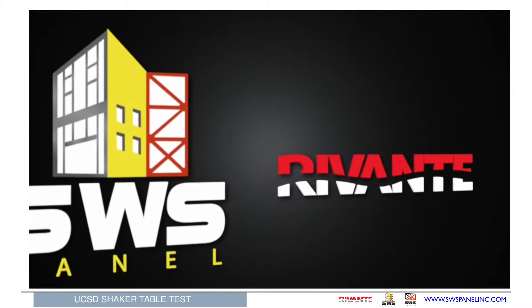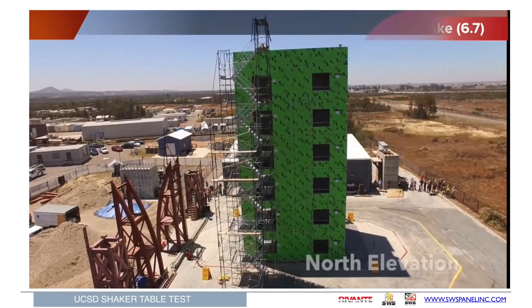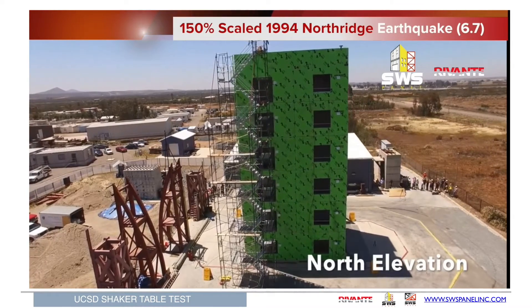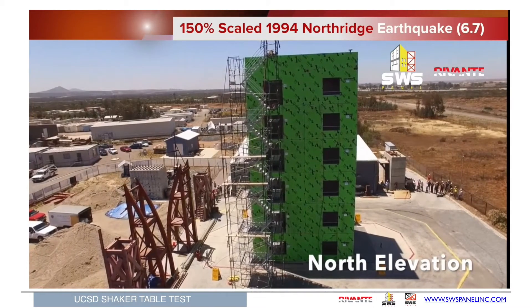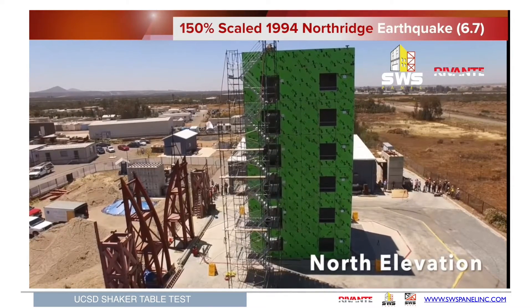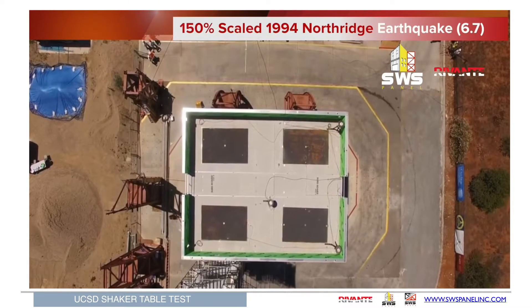Now let's take a look at a couple of the actual tests that took place on our building in San Diego. First, you see one of the tests that was 150% of the Northridge earthquake of 6.7. That equals a 10.05 seismic episode, and that's higher than any recorded in history. After more than 10 tests at this magnitude, the table could not produce any significant damage to the building beyond a couple of cosmetic cracks in the drywall.